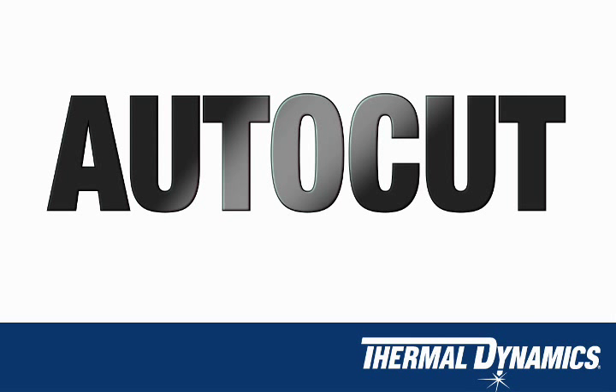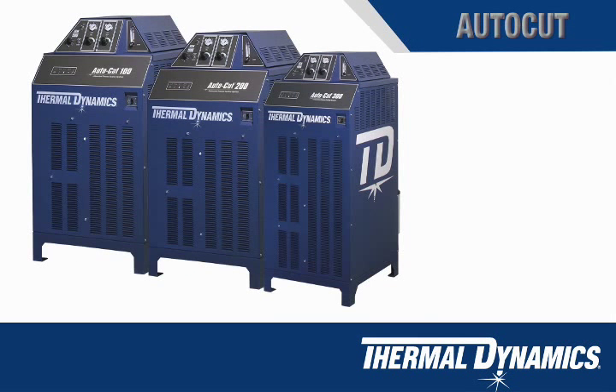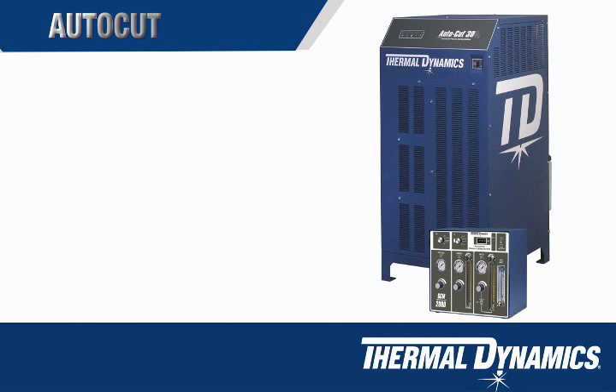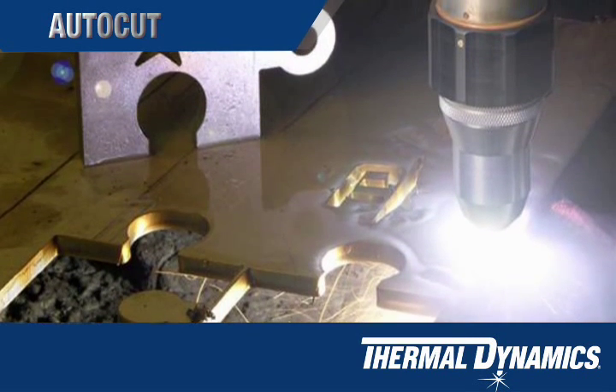AutoCut systems are available in 100, 200 and 300 amp configurations. They all utilise a simple precise gas control mounted on the power supply. AutoCut systems are excellent economical systems for cutting gauge material up to 50 millimetres in plate.